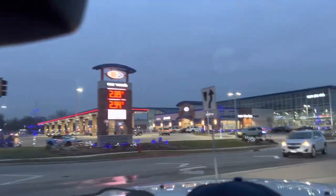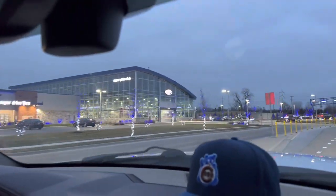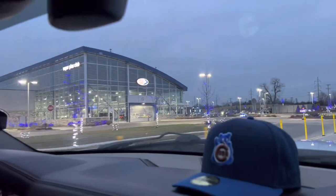Delta Sonic Car Wash — look at this thing! This looks like a dealership, not a car wash.